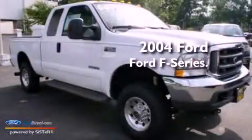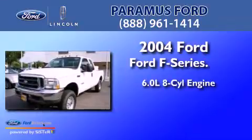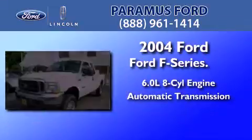This is a 2004 Ford F-Series. It features a 6.0-liter eight-cylinder engine and an automatic transmission.